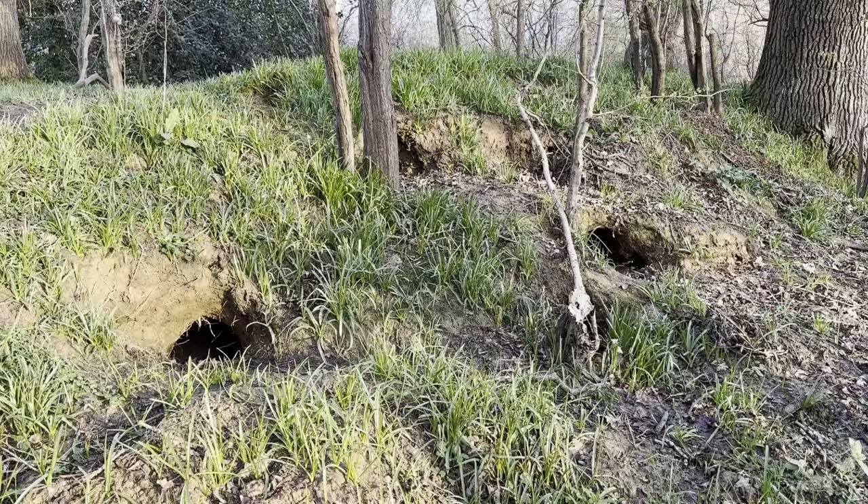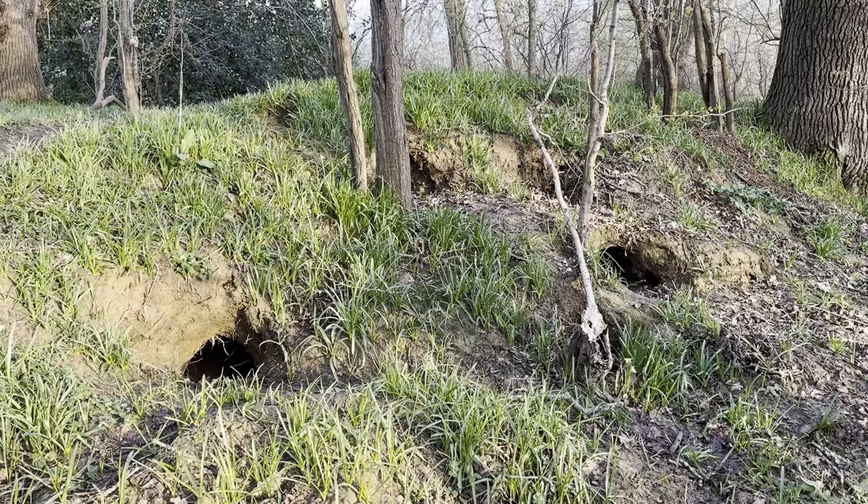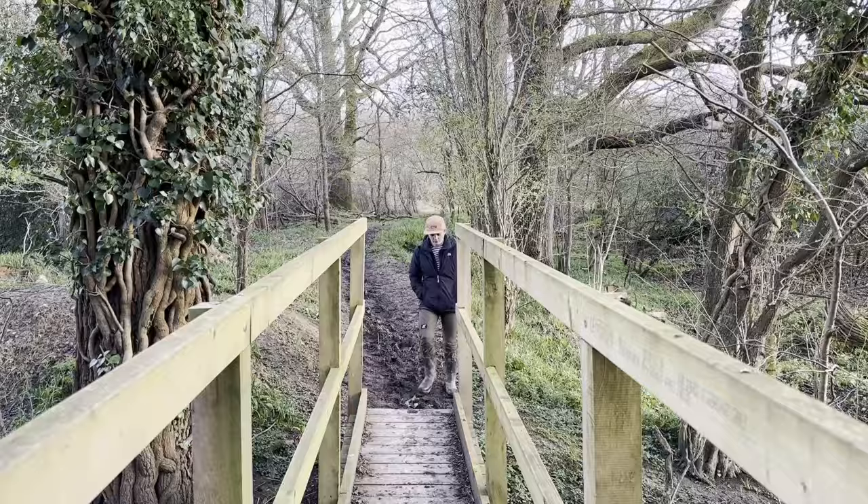We decided to move the trail camera to a different side of the set because we saw some signs of recent digging in that area, so we believed it could be the main entrance they are currently using.